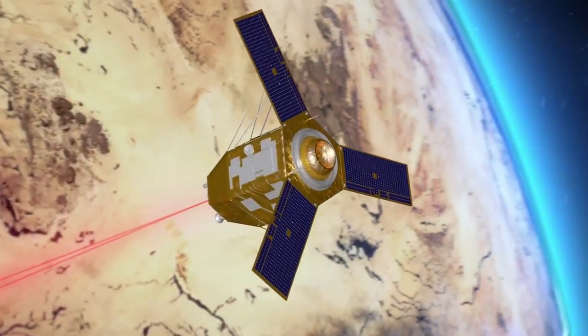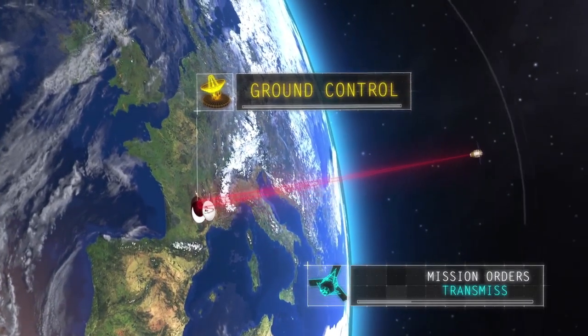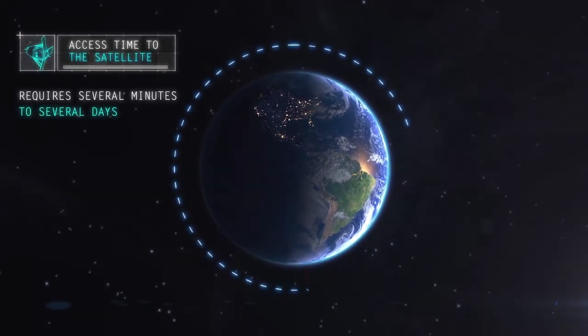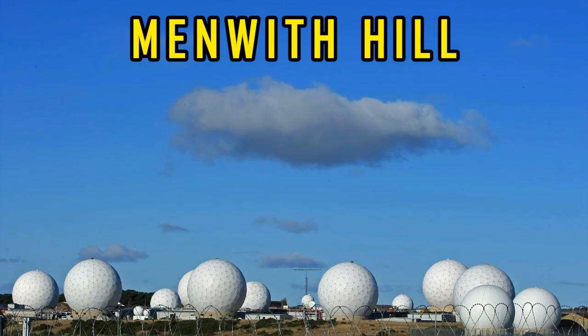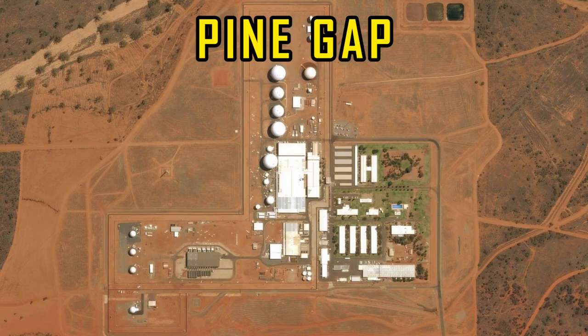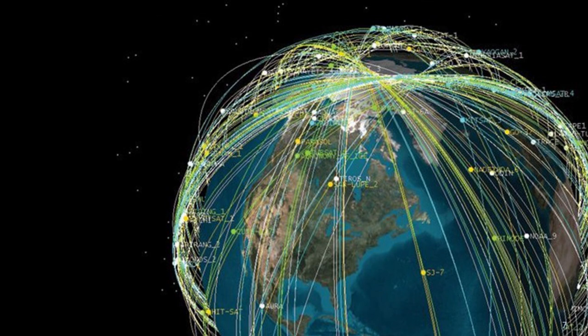These satellites require ground-based stations to communicate and relay their signals. Of the 800 military bases the U.S. maintains around the world, a few operate as those ground-based stations while others are covert surveillance sites. Some of these bases include Menwith Hill in the United Kingdom, Pine Gap in Australia, Waihopi Station in New Zealand, and many others. There are dozens, possibly hundreds, of programs and systems which are spying on the entire planet.